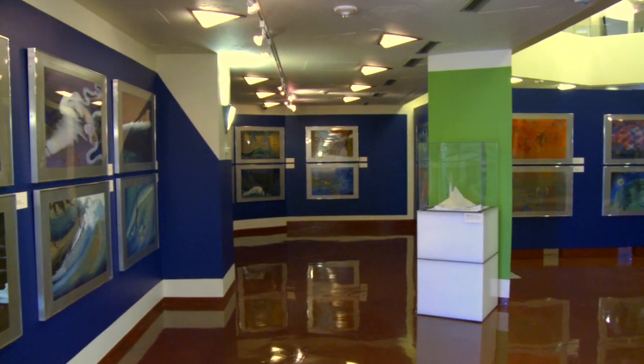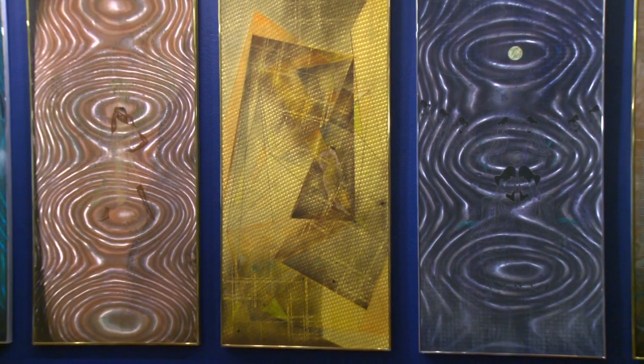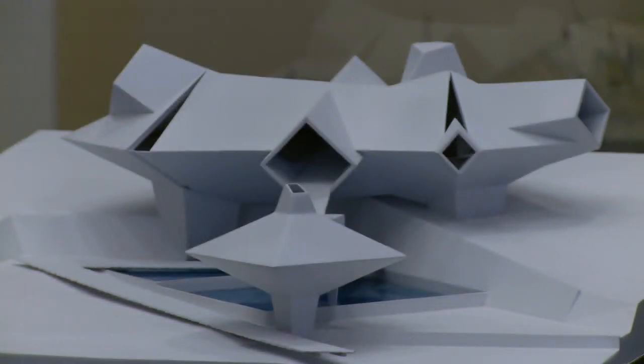This exhibition has approximately 40 paintings, 55 drawings, models, and artifacts from a lot of his buildings, not only in Oklahoma but across the country. We also have 3D animations of a lot of his projects that were never built.